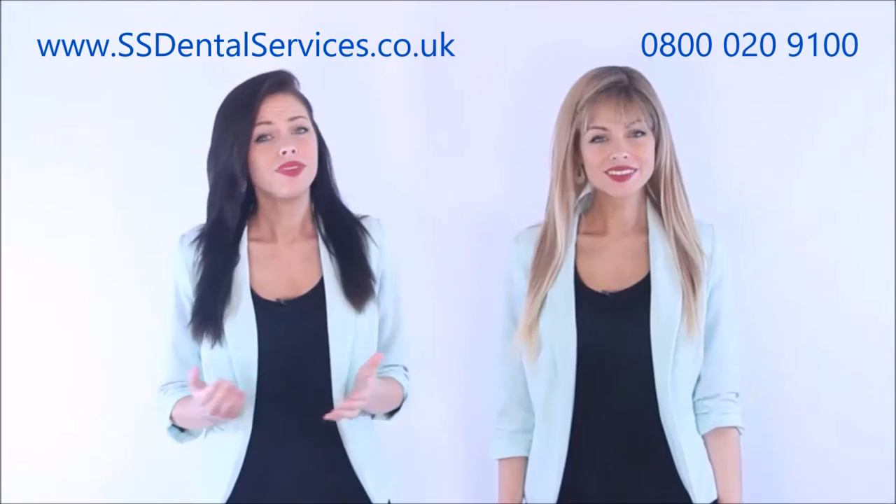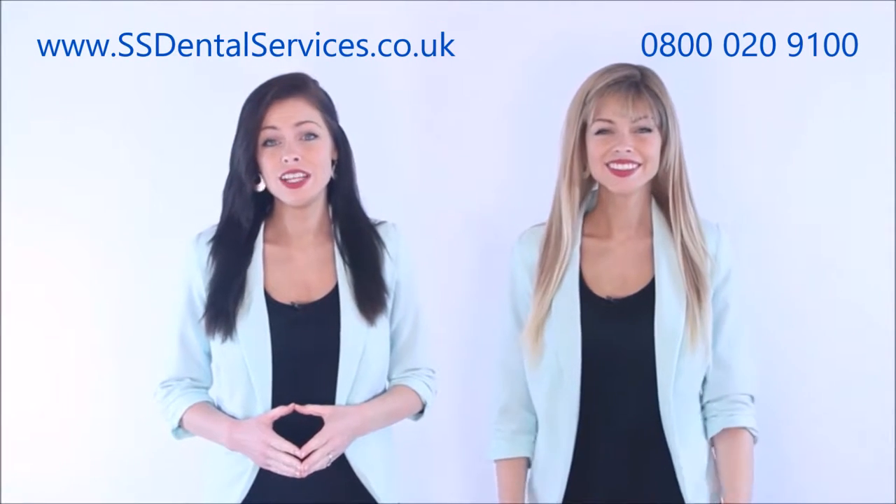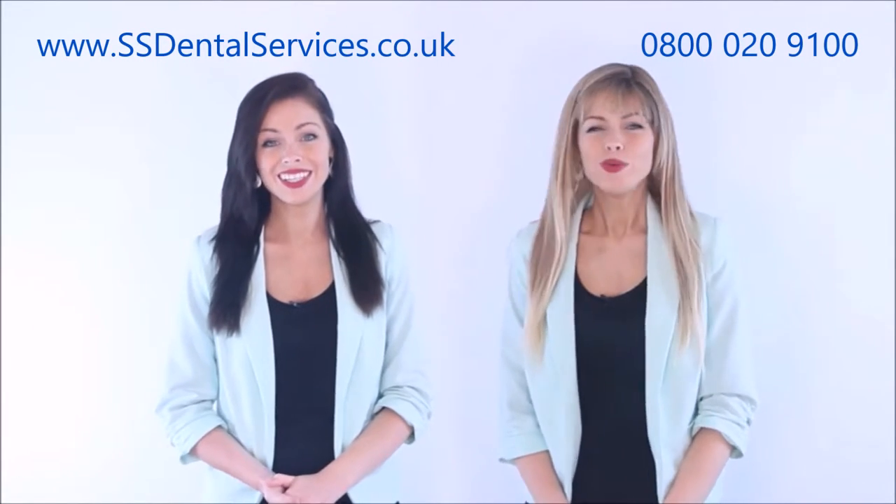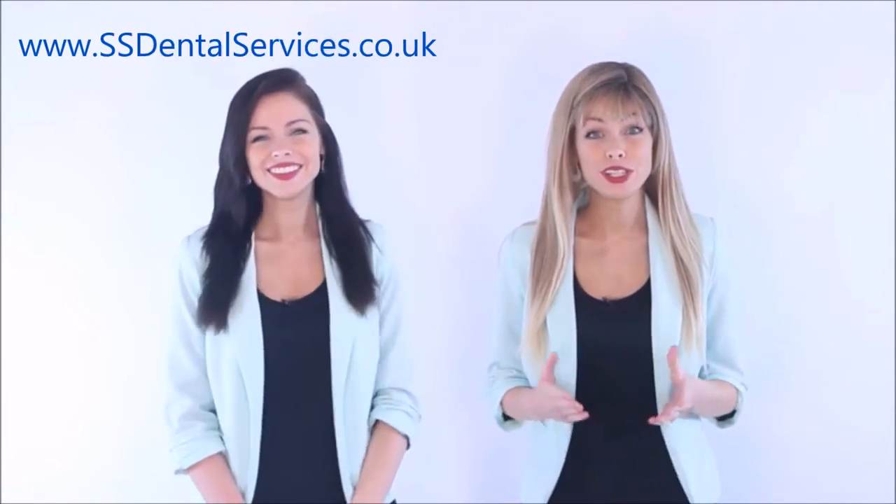SS Dental Services. The often overlooked subject of dental equipment care — we don't just care for your equipment, we believe in quality care for your dental equipment.